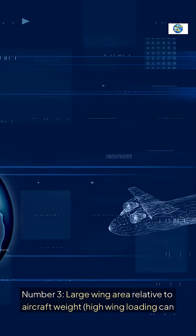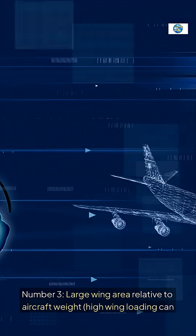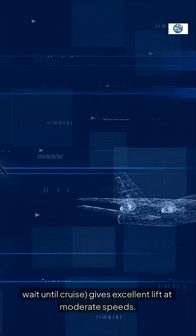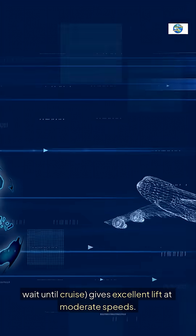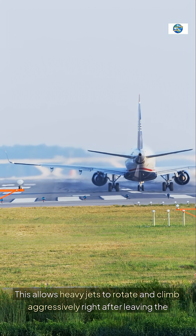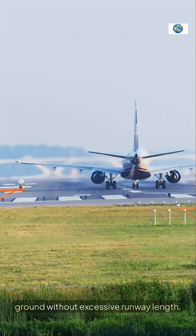Number 3: Large wing area relative to aircraft weight — high wing loading can wait until cruise — gives excellent lift at moderate speeds. This allows heavy jets to rotate and climb aggressively right after leaving the ground without excessive runway length.